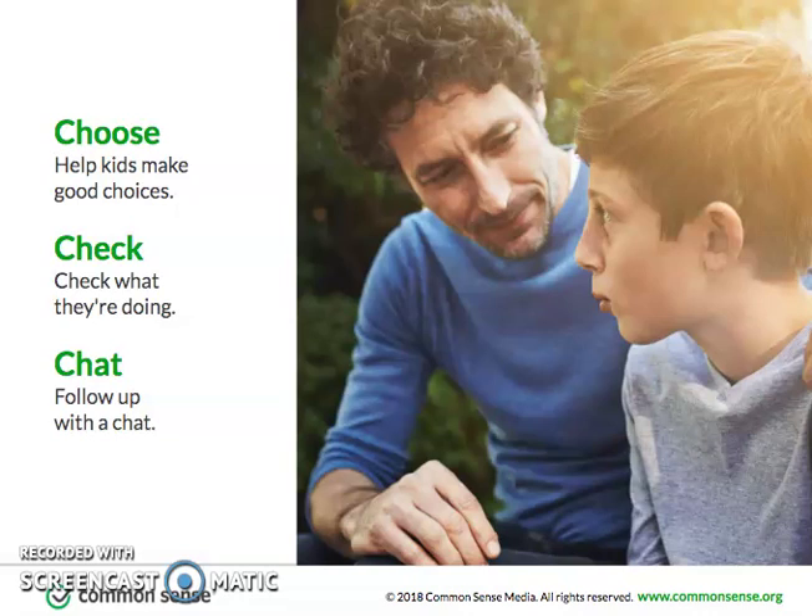Of course, the best tool we have as parents is constant communication, so it's great to regularly follow up with chats. Many kids weather the storms of social media and all the messages fairly unscathed. But if they do make mistakes, we can use them as opportunities to help them learn how to move forward wisely.